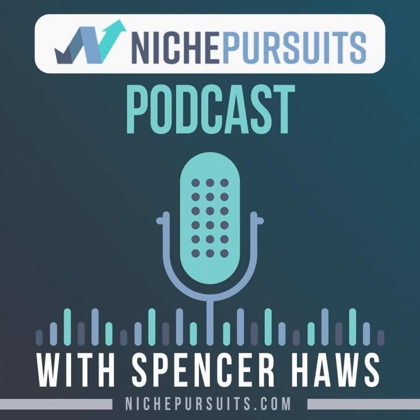Hey everyone, welcome back to another episode of the Niche Pursuits podcast. I'm your host Spencer Hawes from nichepursuits.com.